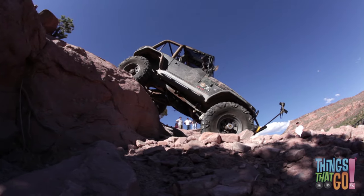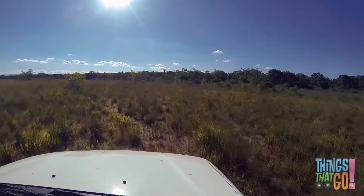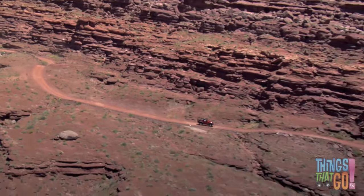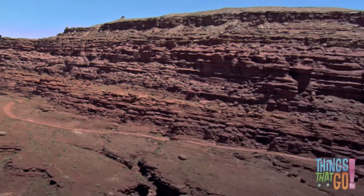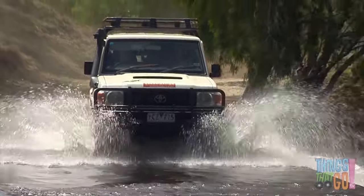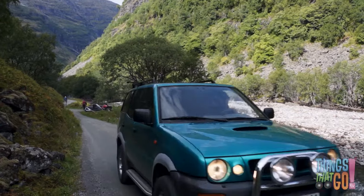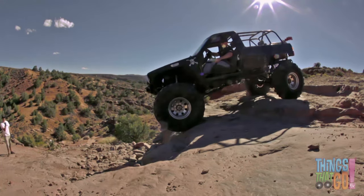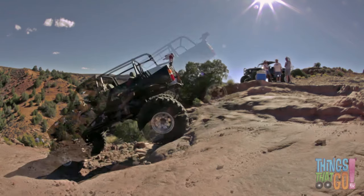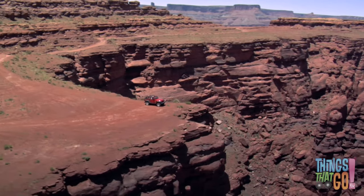Each wheel grips, pulls, and pushes at the same time. That's why these big vehicles can take you off the road, through the amazing countryside, down beaches, or through a creek. These drivers are being very careful — whoops, watch out! That was close. These four-wheel drives are amazing. Wouldn't it be great fun to go exploring in a four-wheel drive?